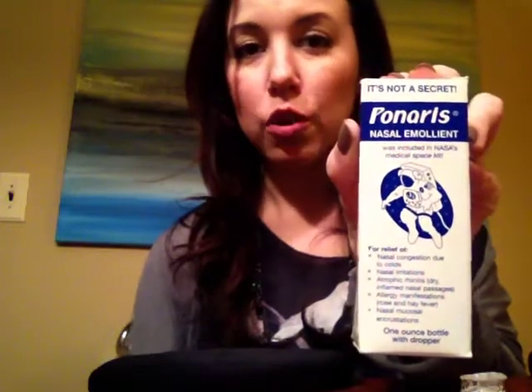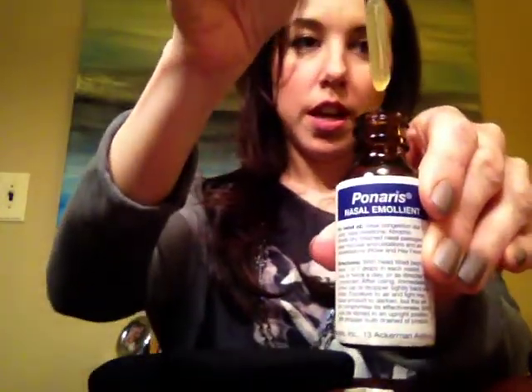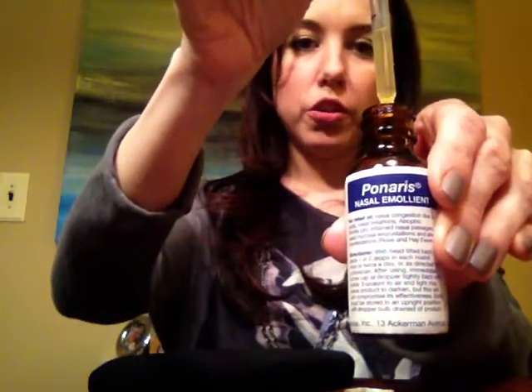It's called Paneris. It's a nasal emollient — they give this to the astronauts to take up onto the space shuttle for when they get really dry noses. It's a gel, almost like an oil, but it goes up into the nose and it hangs there. This is what it looks like — it comes in a little eye dropper, and what I do is take one or two drops, squeeze it onto a Q-tip, and go right up into my nose. I do that before I go to bed, and I can breathe.